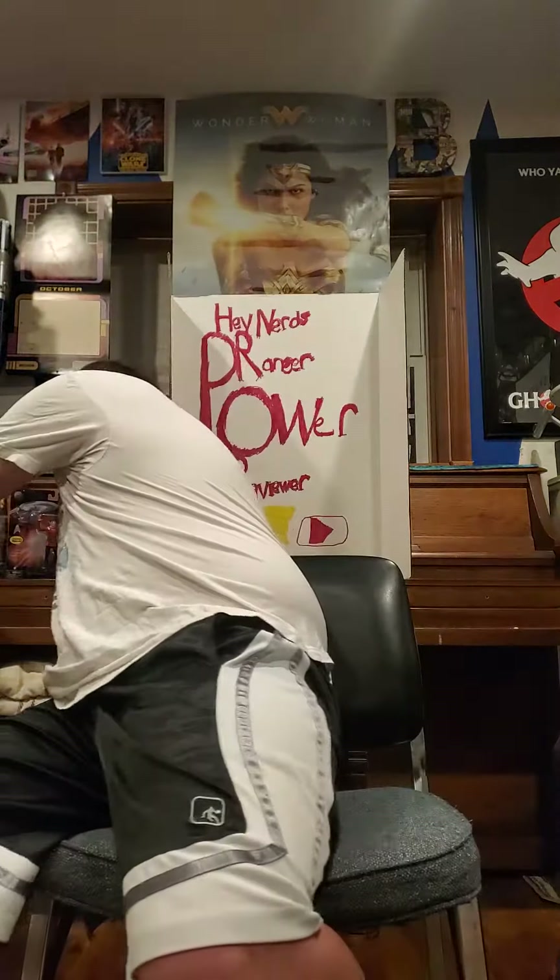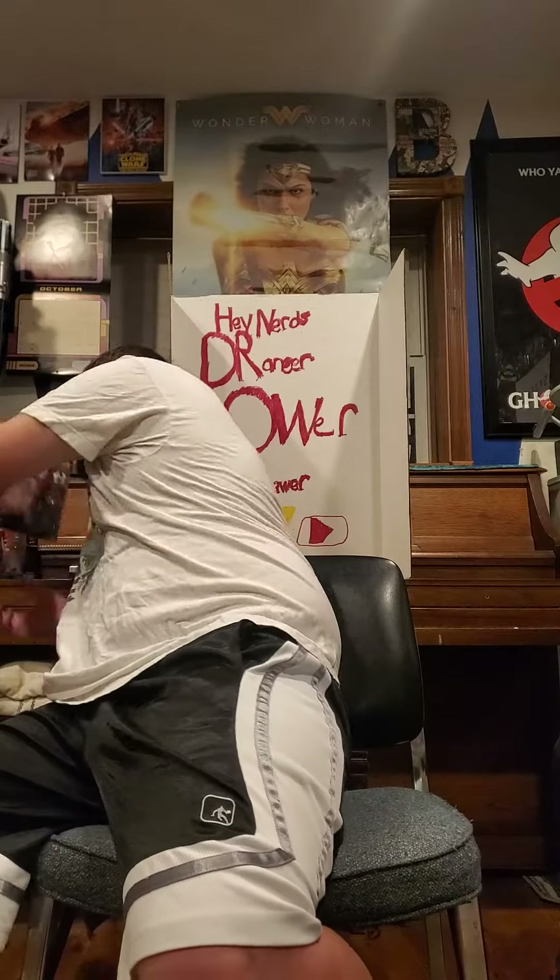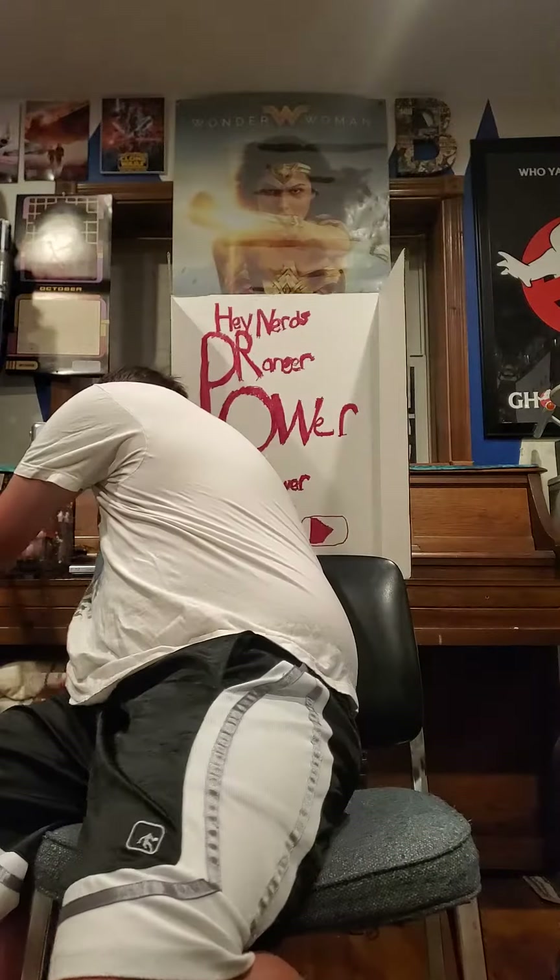First things first, we have to celebrate the 40 years of Star Trek 2: The Wrath of Khan. We have Admiral Kirk — pretty cool, they're doing this line, glad I'm getting a couple of them. These are staying in the packaging of course, and they're in my Original Series display. Glad I have these, and we have Captain Spock. Rest in peace, Leonard Nimoy — very cool figures, glad to have them.